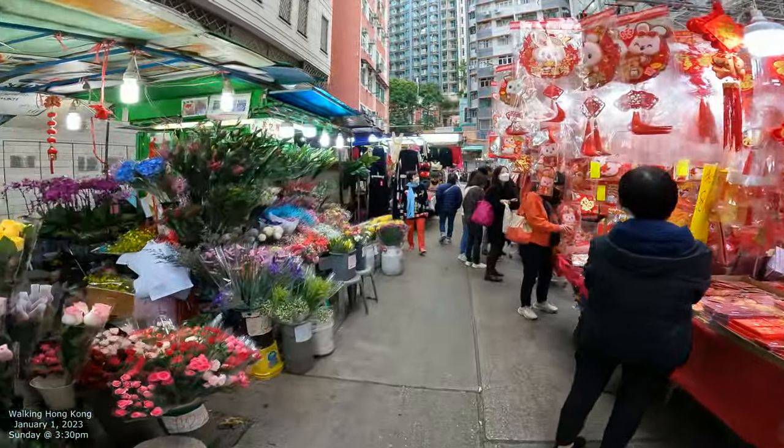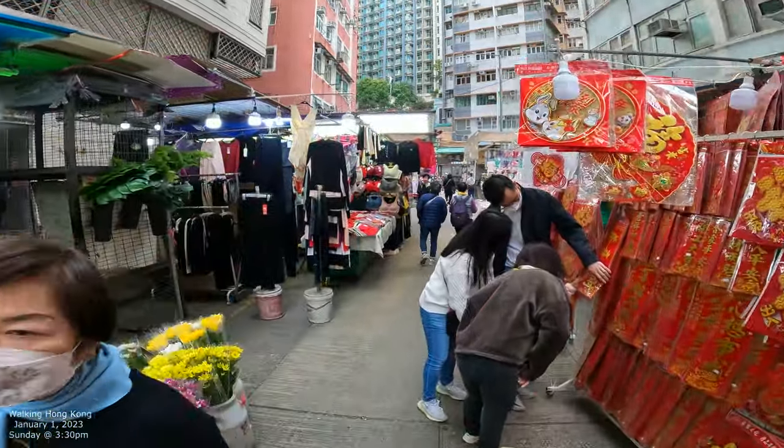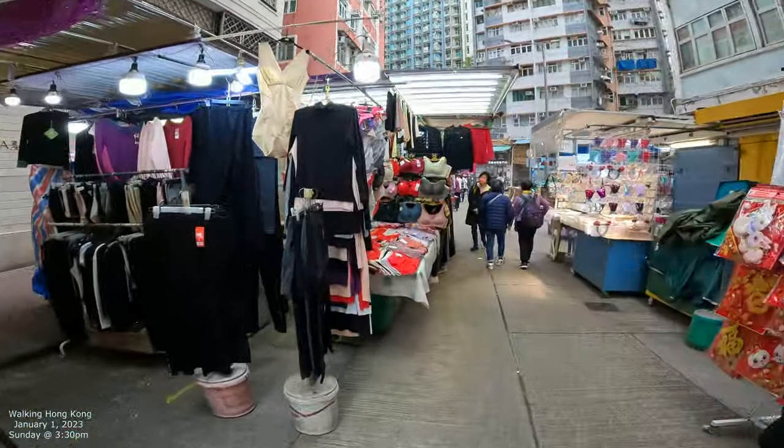Now we can kind of slow down and relax because you can at least see what's in front of you a little bit. Chinese New Year stuff. Lots of clothing things.